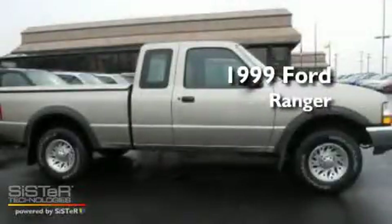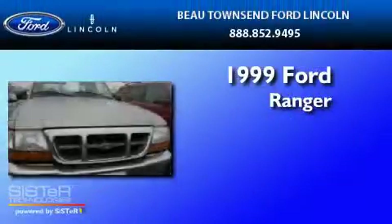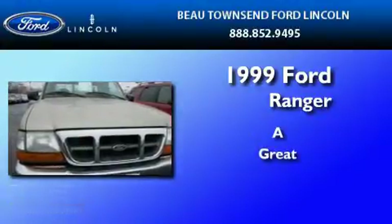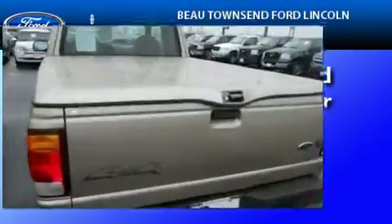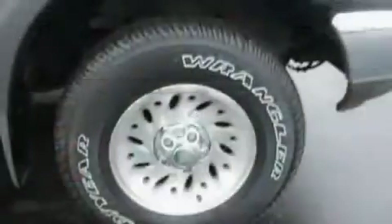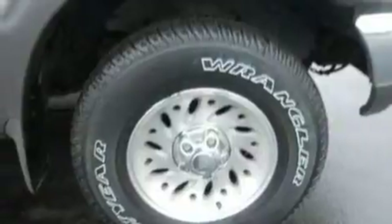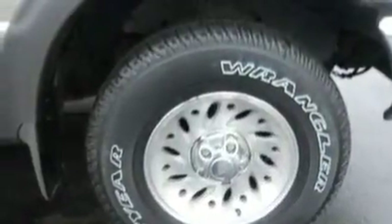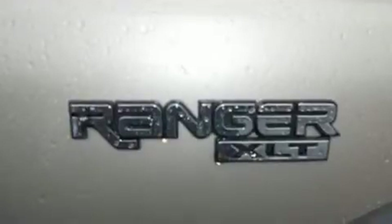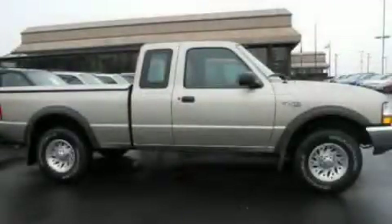This is a 1999 Ford Ranger. Its top features include automatic locking wheel hubs, an engine immobilizer theft deterrent system, 12-volt power outlets, privacy glass, a passenger-side airbag, and much more. Stop by today and test drive this automobile for yourself.